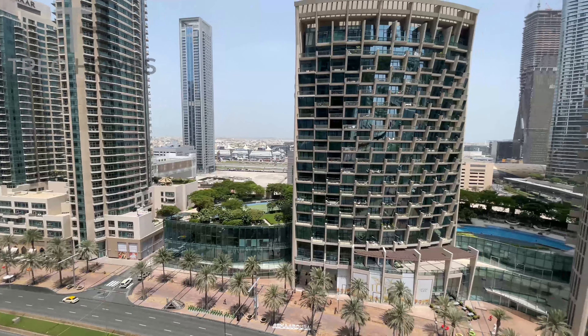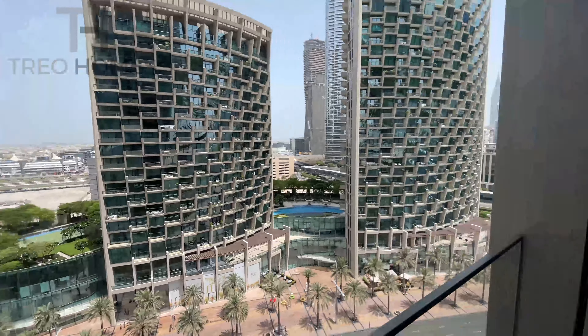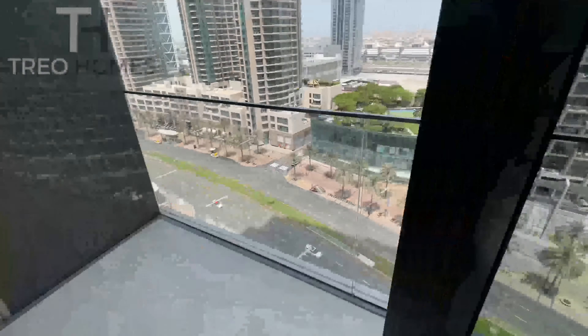On a clear day you can also see the sea all over there — good size balcony.